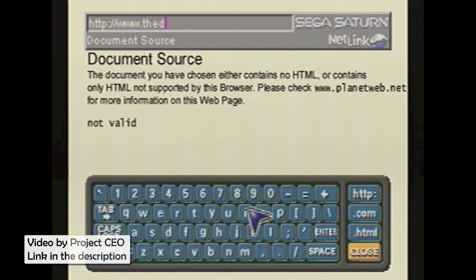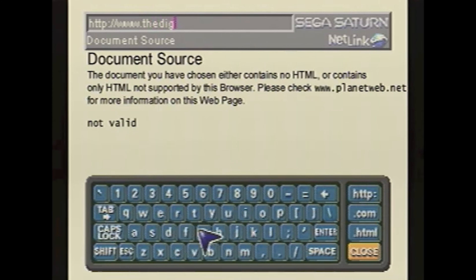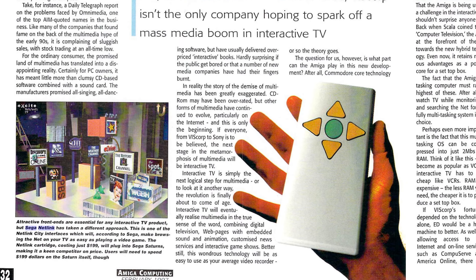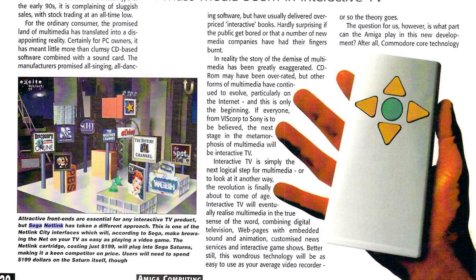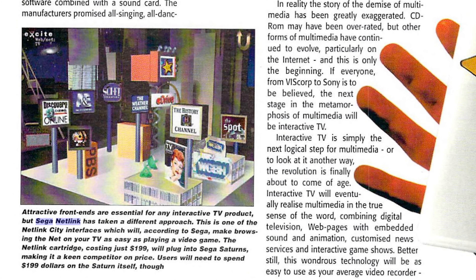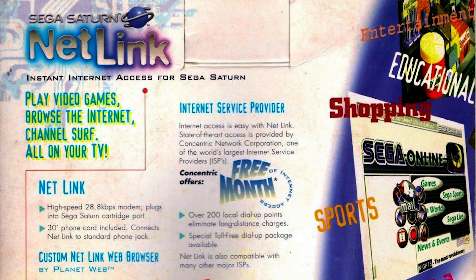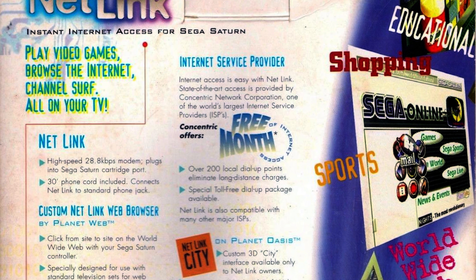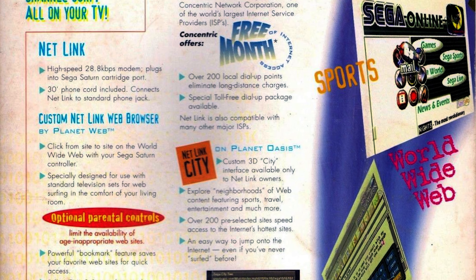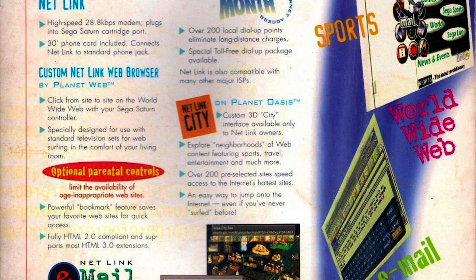The online services could be navigated with a controller and an on-screen keyboard, though this would likely be an irritating experience depending on your patience. There were features like a magnifying glass for small text and useful shortcuts implemented using the Saturn controller, but nothing in 1996 beats an old-fashioned keyboard and mouse combo. The web browser was limited compared to what you'd find on a PC at the time.